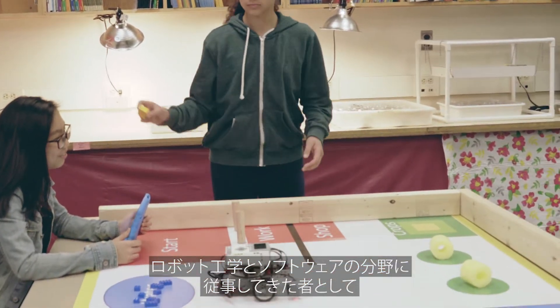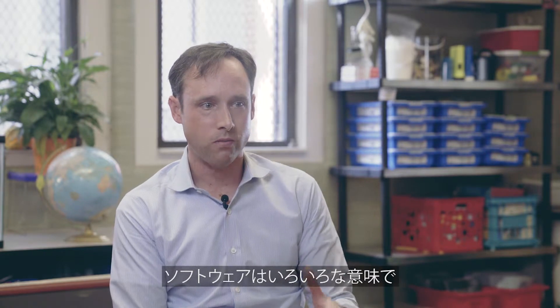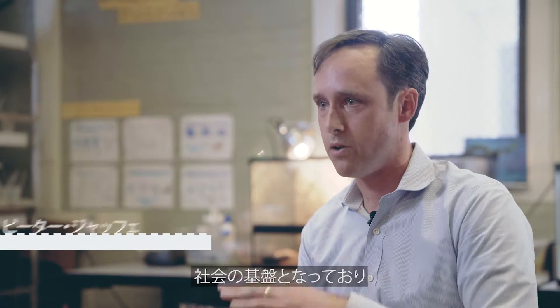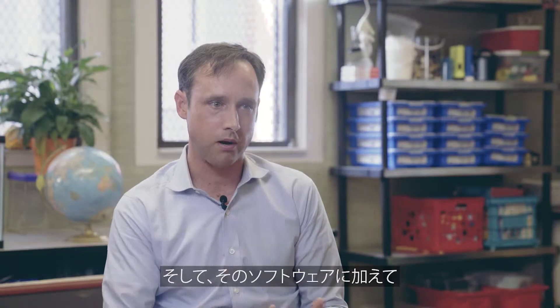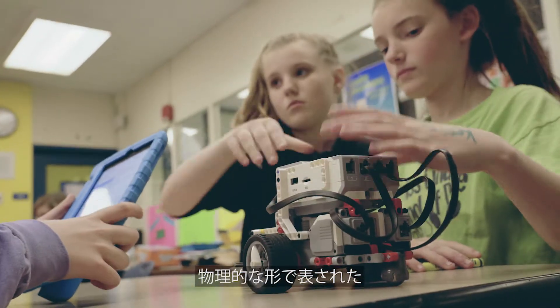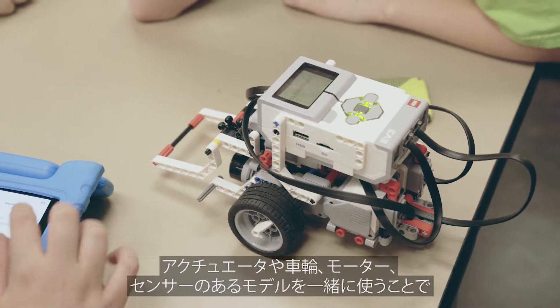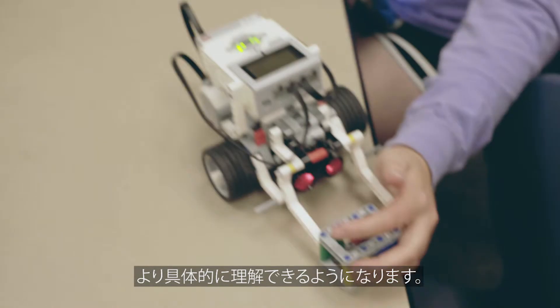From my personal background of being in robotics and software, I realize now that software in many ways can just be taken for granted. It's kind of underpinning just about everything that anyone does in life. And as soon as you pair software with a physical manifestation — driving actuators and wheels and motors and having sensors — kids have a much more tangible sense of what software is and what software can do.